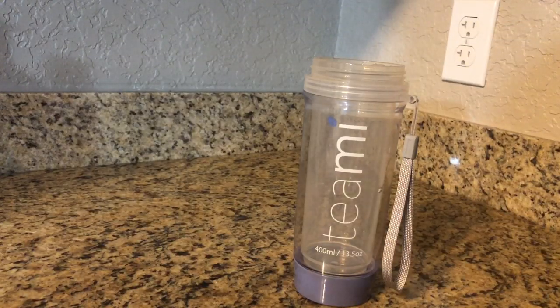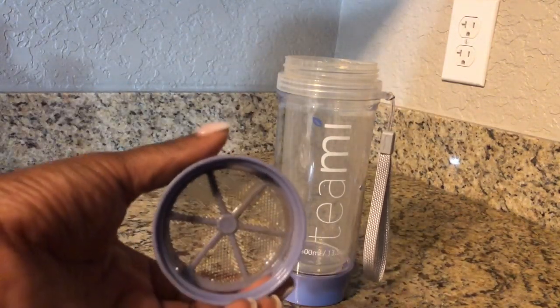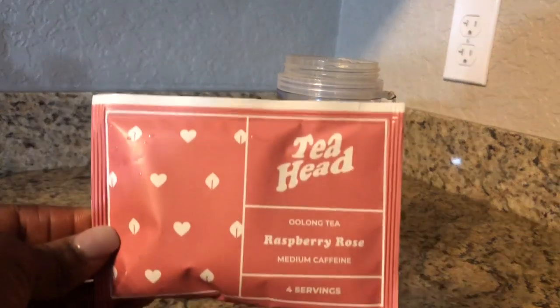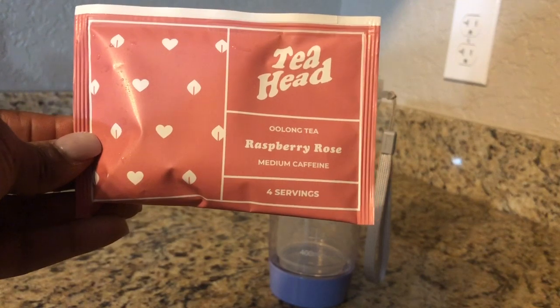Now I'm going to show you how I make my Sips By Tea, because I realized at the end of my unboxings I never show you how I really make the tea. I use my Teamie tumbler — it works perfect for Sips By Tea because it comes with a strainer, so you don't have to use a tea bag if you don't want to, and it's perfect for on the go. The tea I'm going to try is the Tea Head Raspberry Tea — it has medium caffeine, and I'm looking for a boost since I have a couple of appointments to go to.